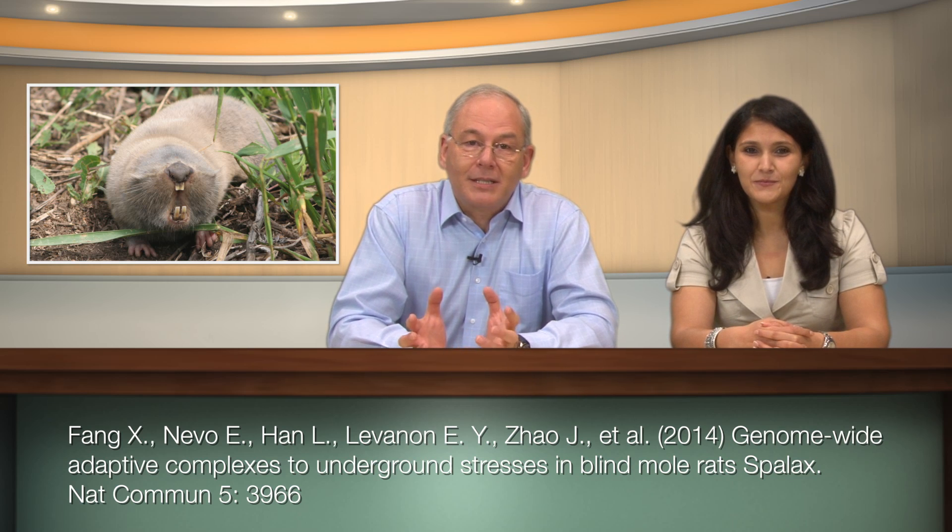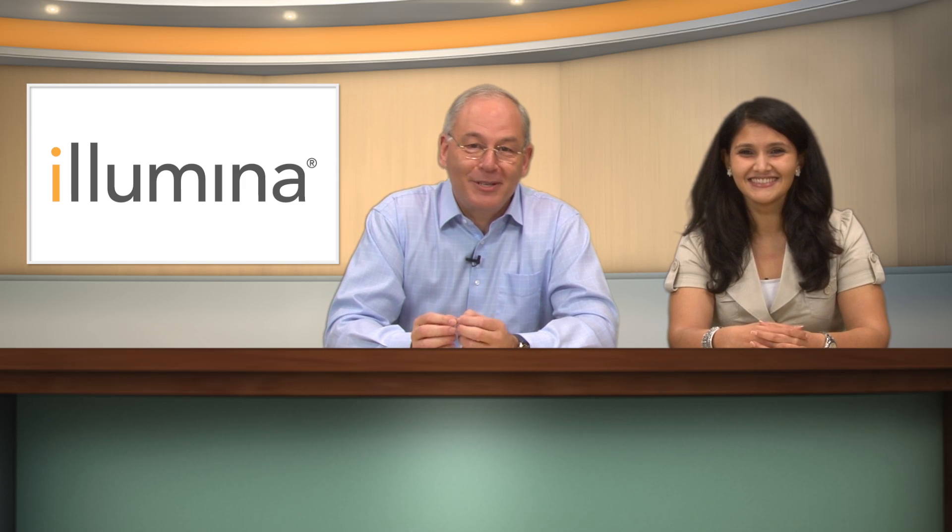The blind mole rat does have a vestigial light perception that can distinguish between light and dark, and technically they're not really blind — they're just called blind mole rats. Interestingly, the mole rat brain is twice as large as that of a rat with a similar body size, probably due to the enlargement of the motor and somatosensory structures. Another interesting adaptation is a mutation in the sodium channel that's thought to protect it from induced pain due to the high carbon dioxide levels.